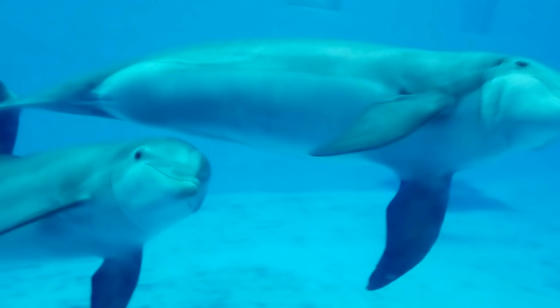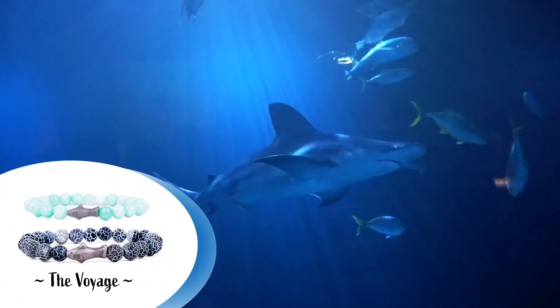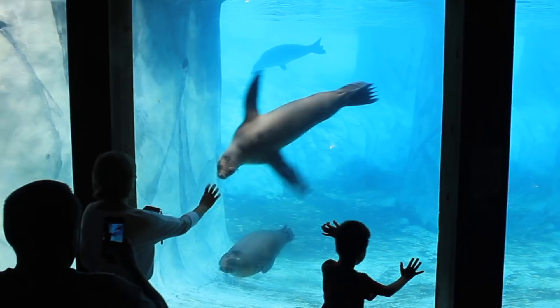Welcome to Zoo Tours, the channel that takes you on a virtual field trip to the zoo and teaches you a thing or two about the animals we see. You're probably here because you love animals. I recommend you grab one of these fallow bracelets. Every purchase comes with a bio card of your personal animal and a QR code that lets you track them right on your phone. Some of your money goes to nonprofits that save wildlife. Use the promo code ZOOTOURS to get 20% off your bracelet.